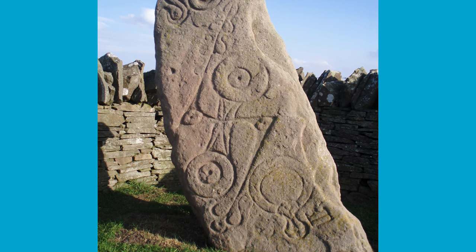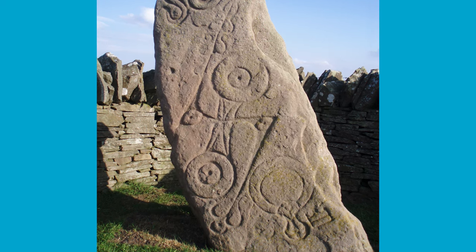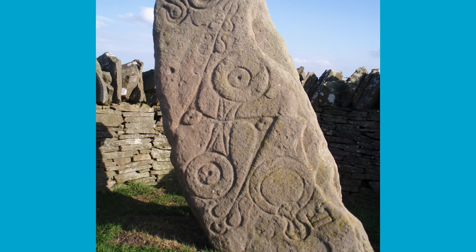The double disc can be found on other Pictish stones with or without the zedrod as well, which is interesting to note. But what do you think the double disc and zedrod symbol means? Please let me know in the comments below.